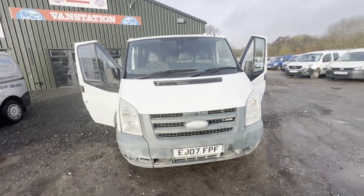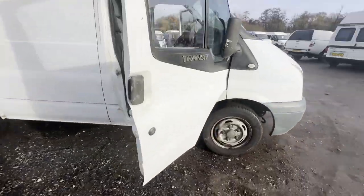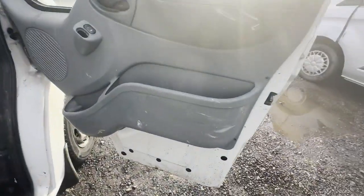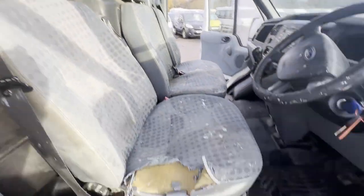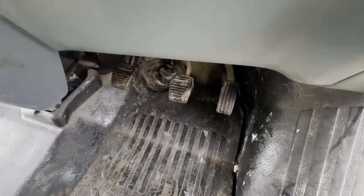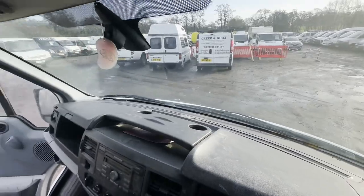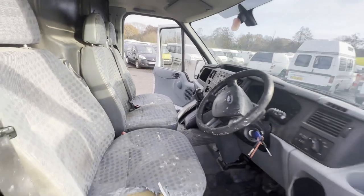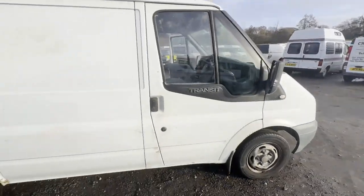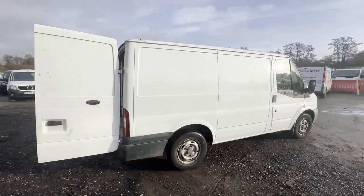2007 Ford Transit 260, front wheel drive, 2.2 TDCi, white panel van. Mileage: 127,566. MOT to the 25th of January 2024. Engine: 2198cc TDCi 85ps Duratorque. Transmission: five-speed manual, front wheel drive.